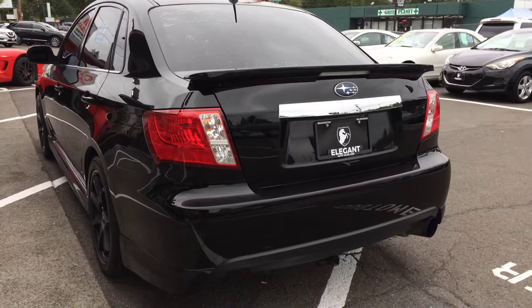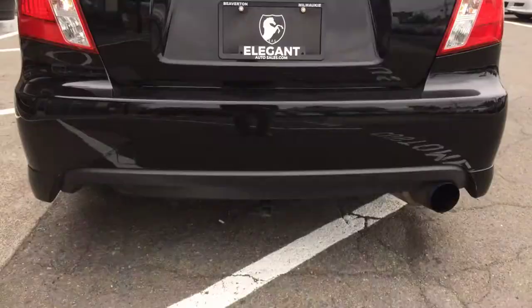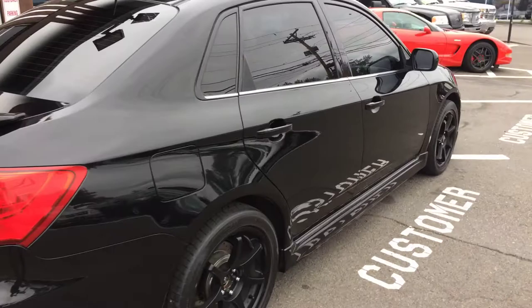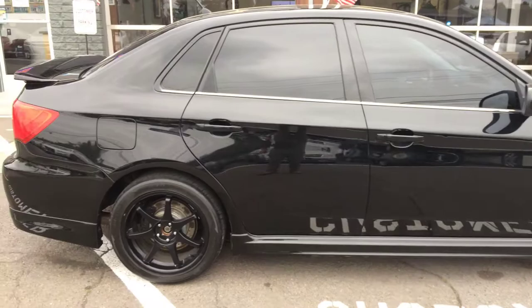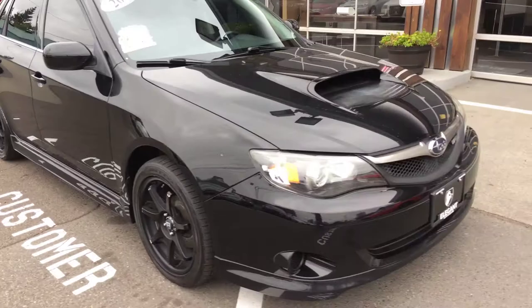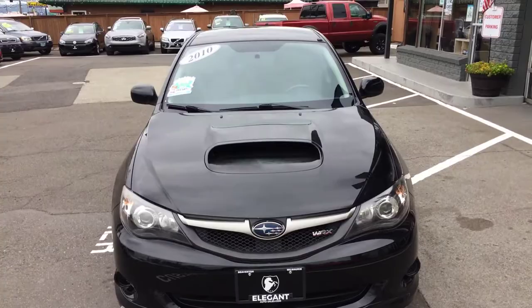As you can see, it has the tinted windows. Tinted windows, hood scoop. Believe it or not, that is a tow pack right there. We'll get down here on tire size here in just a moment. Of course the spoiler in back. Hood scoop.